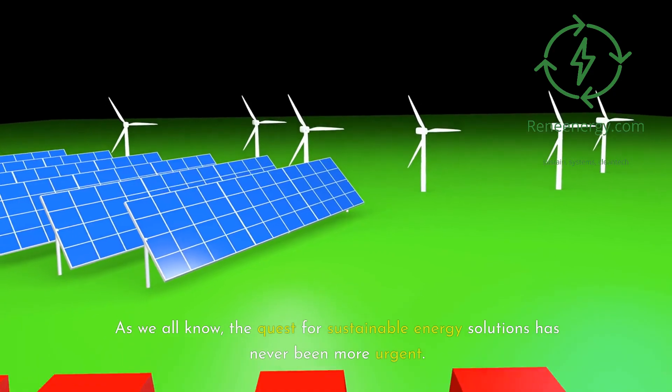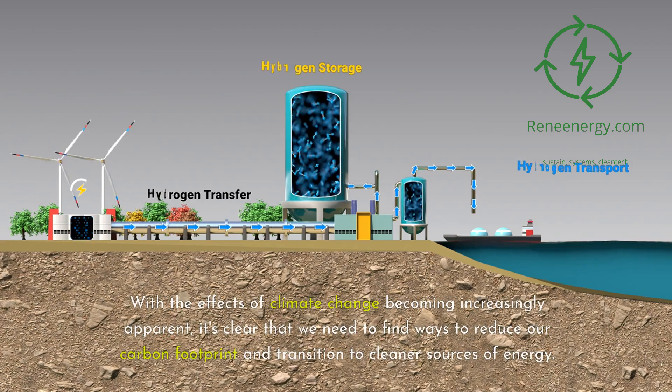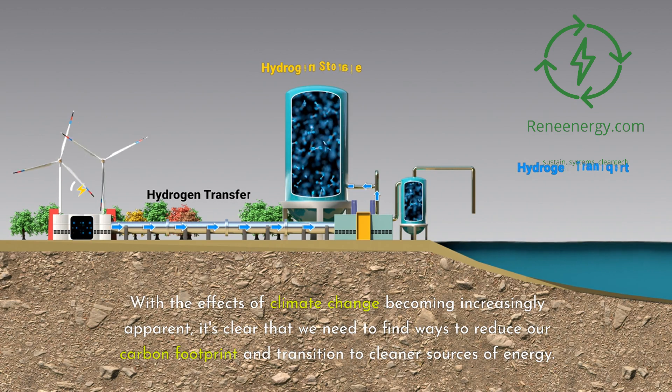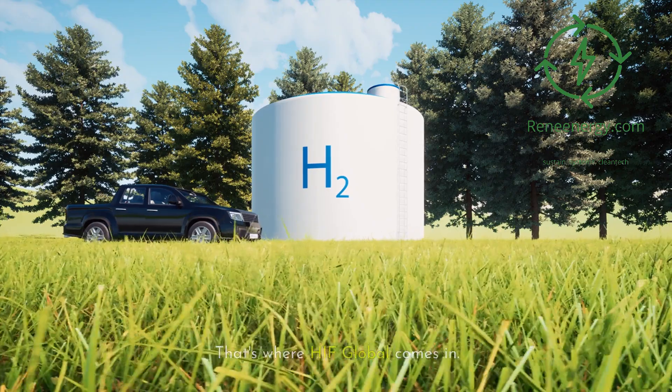As we all know, the quest for sustainable energy solutions has never been more urgent. With the effects of climate change becoming increasingly apparent, it's clear that we need to find ways to reduce our carbon footprint and transition to cleaner sources of energy. That's where HIF Global comes in.